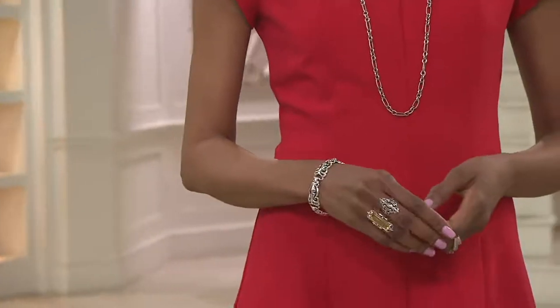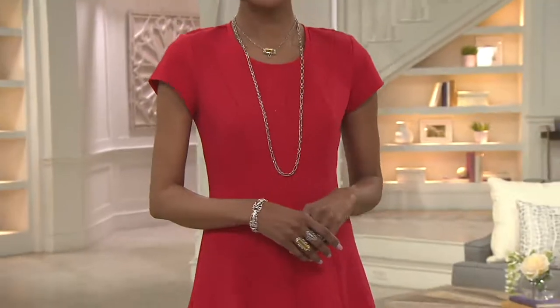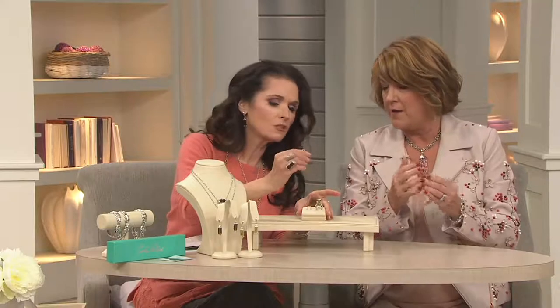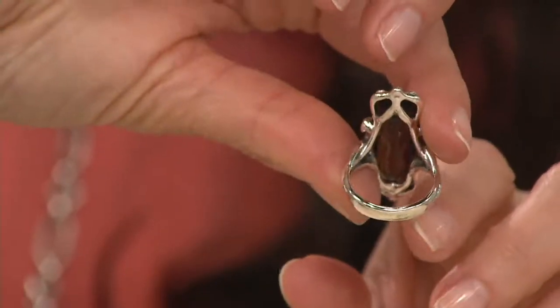In the smoky quartz, we only have sizes 7 to 10. Limon quartz, we have sizes 6 to 10. And let me see — can you resize it at all? Probably a quarter, maybe half size. That's about it.